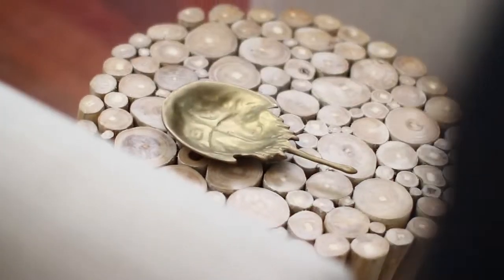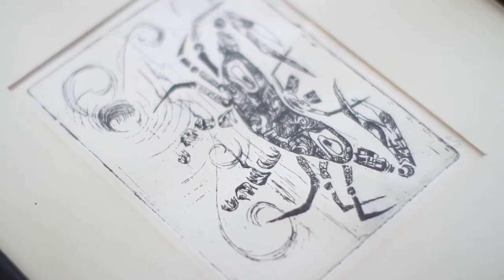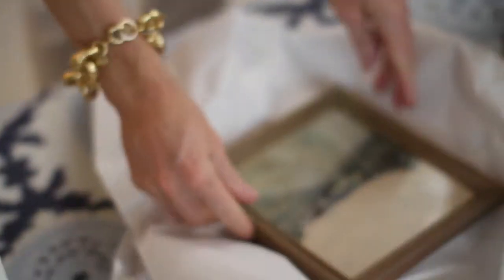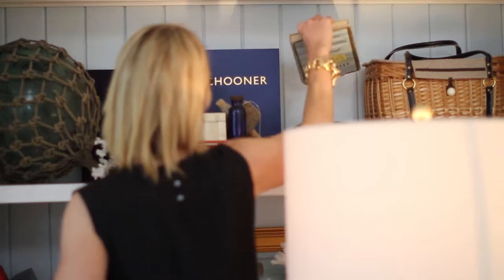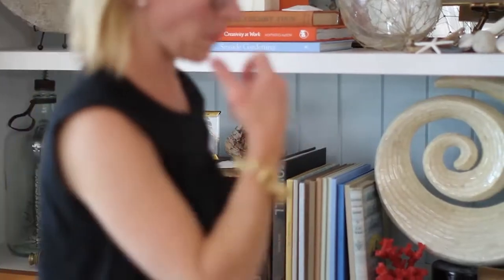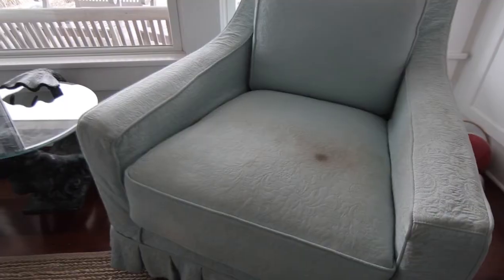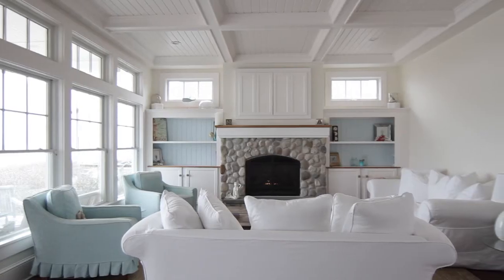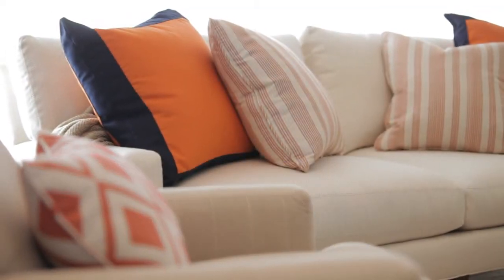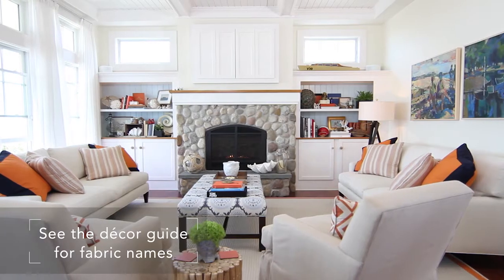I like to mix in old and new. I'm going to bring in some leather books and just some nods to nautical. This living room was great to start, but it had some challenges with cleanability, durability, and fading. I've since transformed this room by introducing new fabrics on the sofas and the chairs, and these beautiful window treatments that soften the room and don't impede the view.